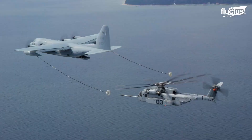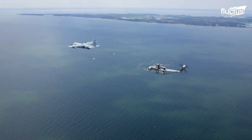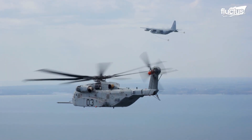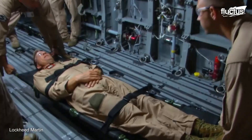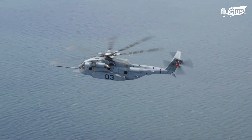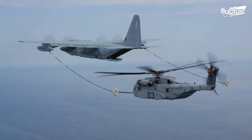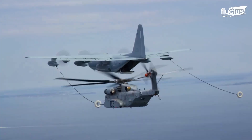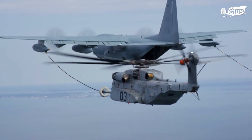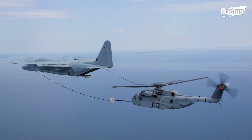Another capability of the CH-53K that could minimize loss of life is the chopper's ability to refuel aerially — transferring fuel from one aircraft to another while they are in flight. For example, if a Marine or another soldier had an injury and needed to be transported quickly from a battleground to a hospital, the King Stallion would not need to stop and refuel. Using a drogue and hose system, the CH-53K can be refueled in flight by a tanker aircraft, such as the KC-130J. The helicopter's refueling receptacle is located on the top of the aircraft's fuselage, forward of the tail rotor.